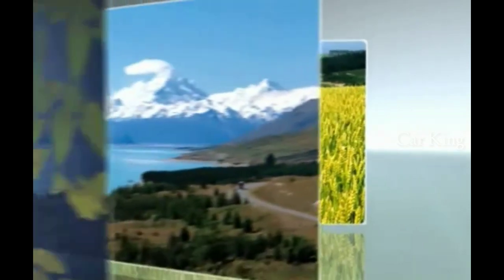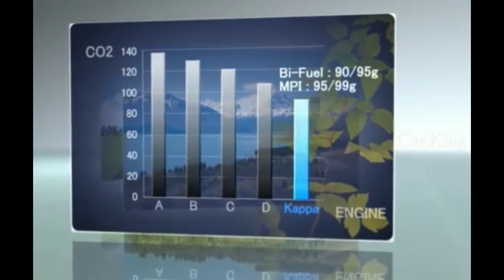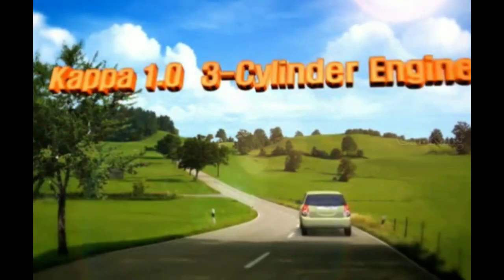The leader of the green car era of the next generation. Boasting outstanding fuel efficiency, low CO2 emissions, and high performance, the world-class eco-friendly KAPA 1.0 three-cylinder engine will be the leader of the next generation green car era.